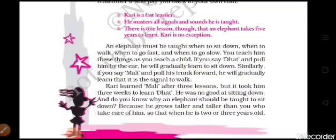In this third part we will study a few points. First, Kari is a fast learner. He masters all signals and sounds he is taught. There is one lesson, though, that an elephant takes five years to learn, and Kari is no exception.